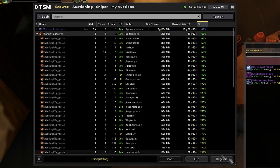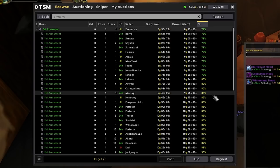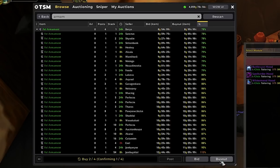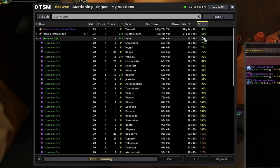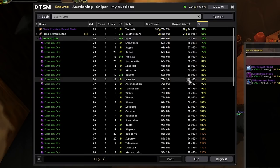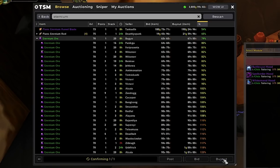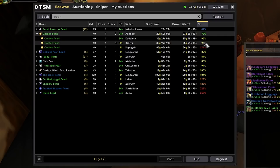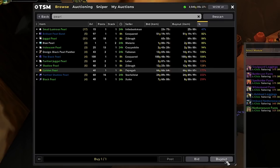We'll also buy some Marks of Sargeras and some Sunfury Signets. Since Fel Armaments are pretty cheap right now, I'll buy these as well — on my server they sell pretty regularly for 10 gold each. I actually don't usually look at Eternium Ore, but it looks like it's a bit underpriced right now. TSM says around 80 to 90 silver each, so we'll give it a go. Lastly, we'll go ahead and buy some Golden Pearls — they've worked well for us in the past. I guess some people prefer to do the lower tier classic enchants on certain weapons.